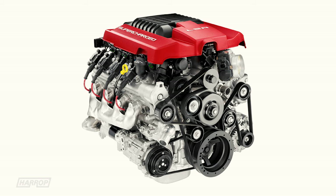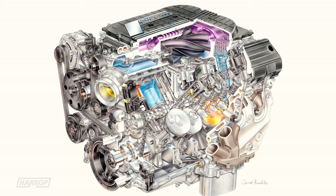Interestingly, both the LT4 and LSA in standard form make around 9 psi of peak boost, with the LT4 spinning the 1740 rotors to 20,000 rpm to move the similar volume of air.